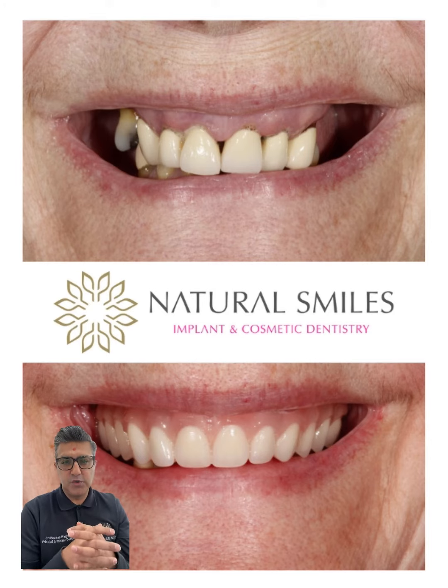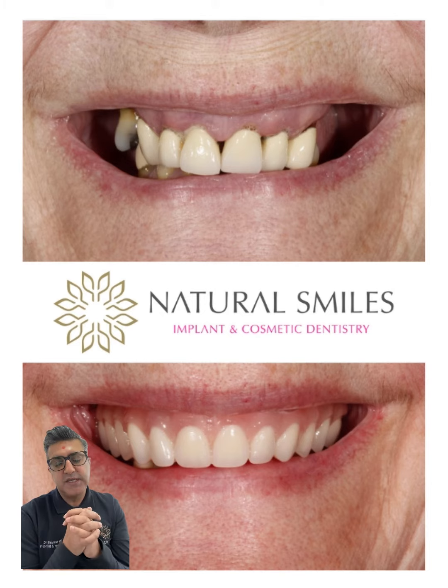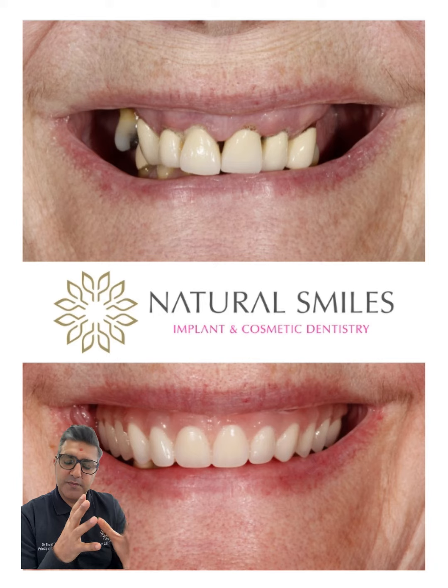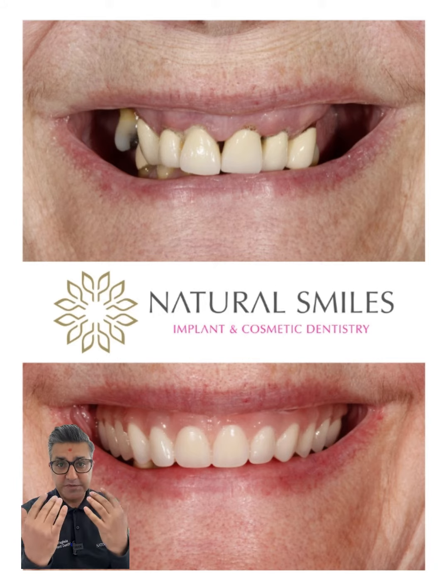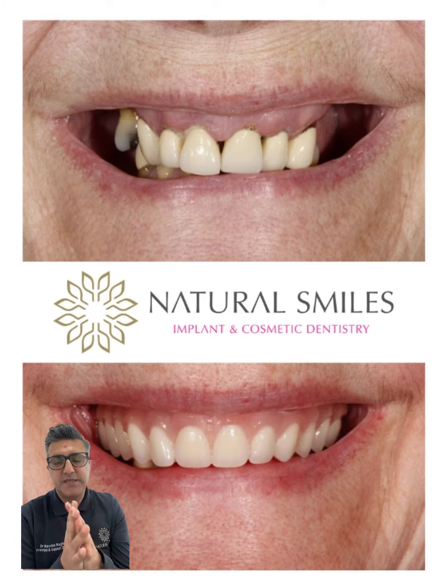We have another patient here who came to see me. She was referred by her dentist and had problems with her top teeth — they were broken and were on bridges. We discussed a number of options, and eventually she decided to have her top teeth out. We replaced them with a new set of top teeth, entirely artificial, using dental implants.